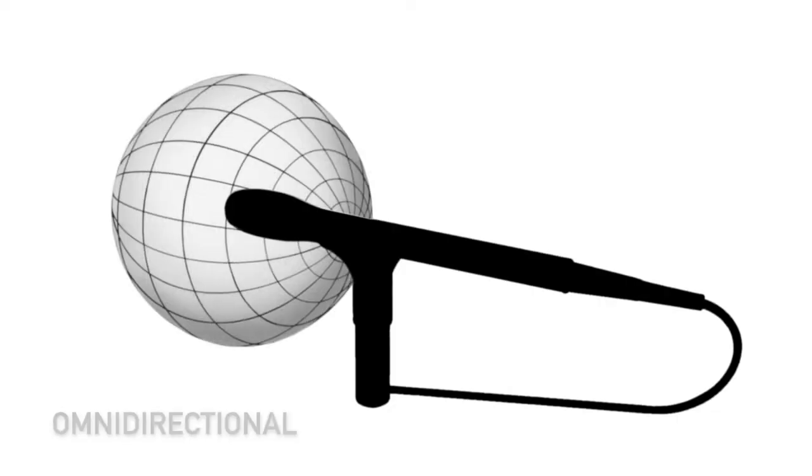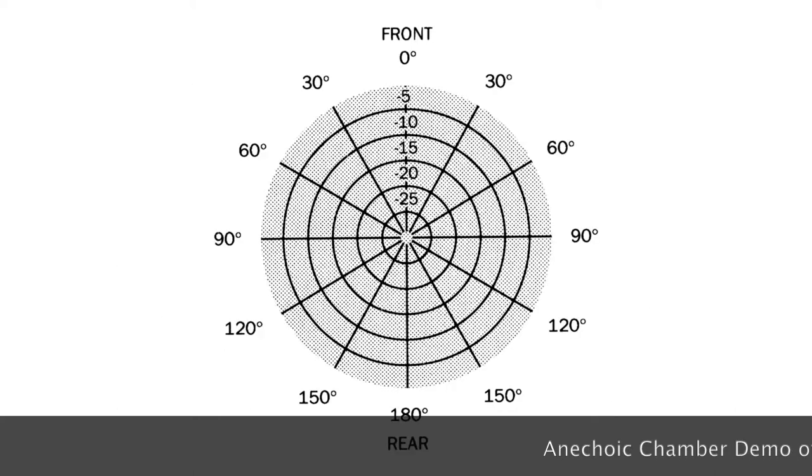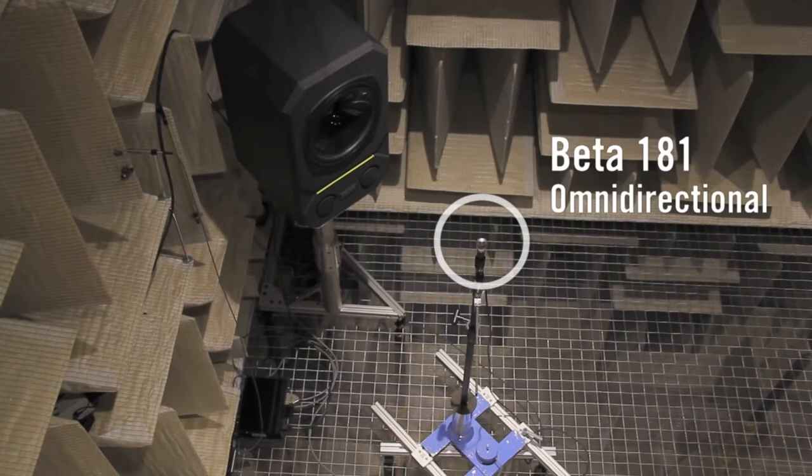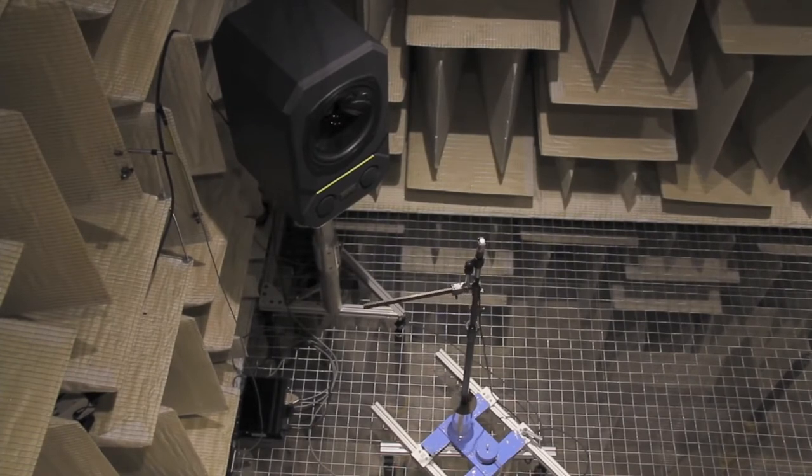Now let's talk about polar patterns. Polar patterns are the pickup area of the microphone. The omnidirectional patterns are exactly what they sound like — they have a perfect sphere pickup pattern around the microphone, so it really doesn't matter where the microphone is pointed or how it's oriented, because it picks up sound equally from all directions around it. Omnis can be great for recording purposes whenever you're wanting to really pick up the sound of the environment.